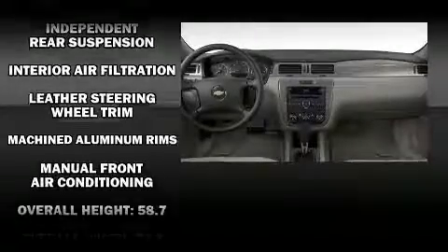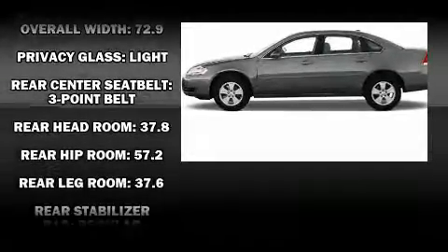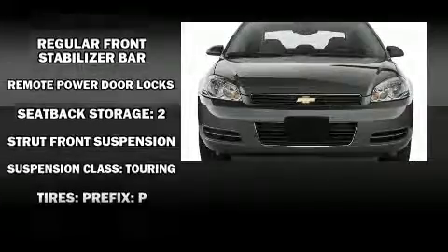You and your passengers will enjoy the stereo system, which includes a CD player, steering wheel-mounted audio controls, and six speakers, providing excellent sound throughout the cabin.